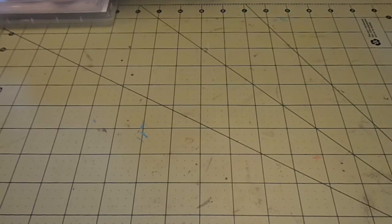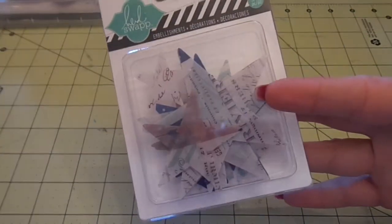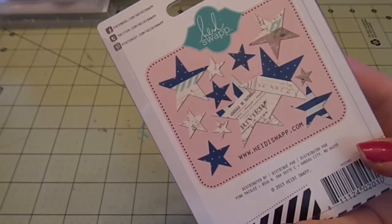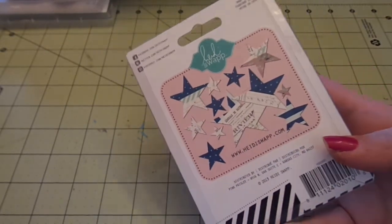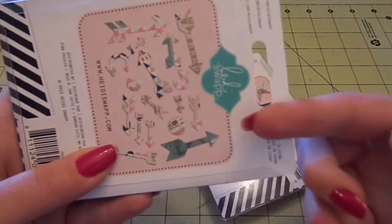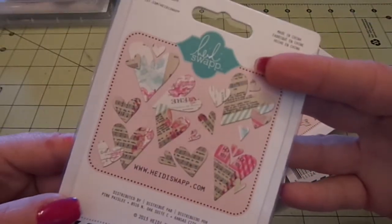Some more Heidi Swap, of course - I had to get some more. I grabbed the star embellishments, which are so cute and I love them. Then the arrows, and the hearts. I didn't get the butterflies yet, but I probably will.